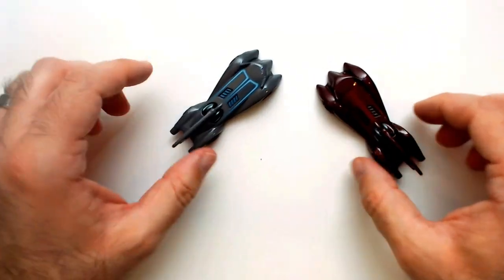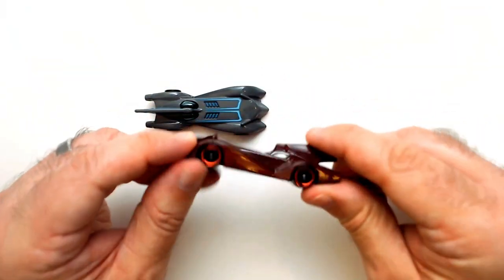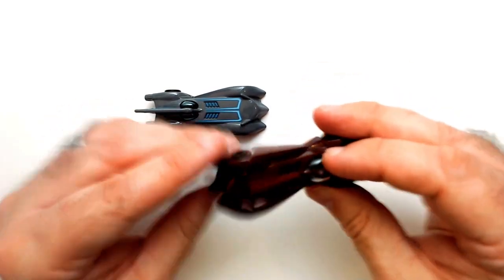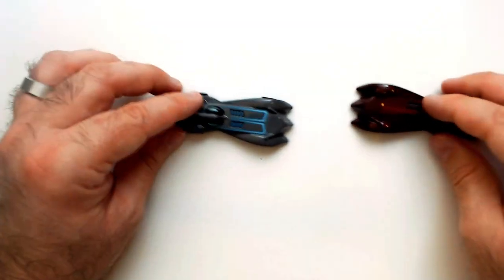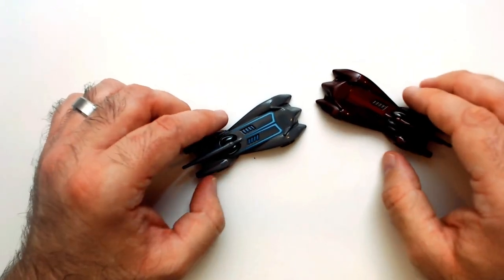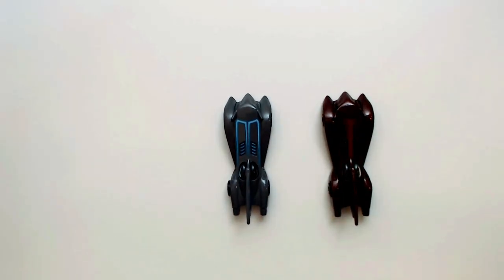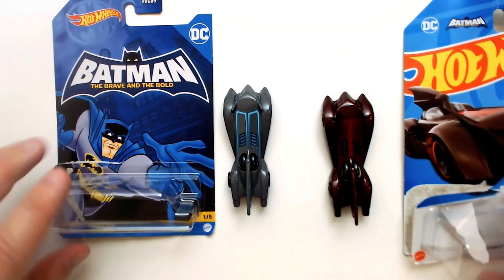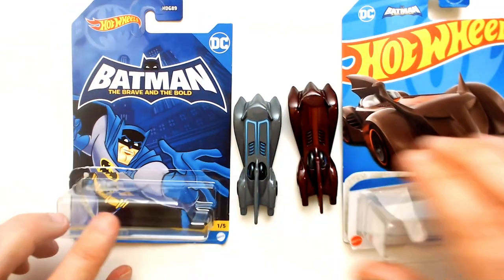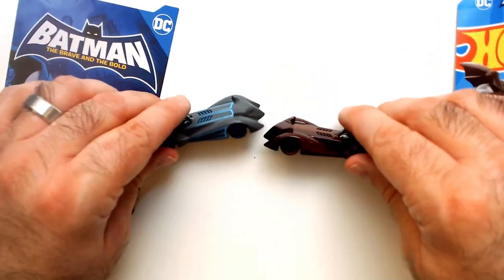Those are cool cars, though. Again, Dollar Tree pickups — I believe this one could have been a Walmart, I'm not positive. I think I've seen this one at Dollar Tree, I'm pretty sure. So there you have them — a couple of Batmobiles from the Brave and the Bold Batman series. The cards will be different: this is the gray one, this is this one. Nice watching Triple R. Have a good day or night, wherever you are.